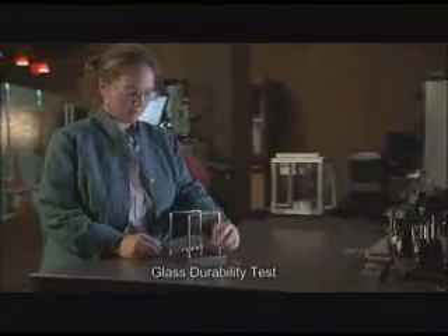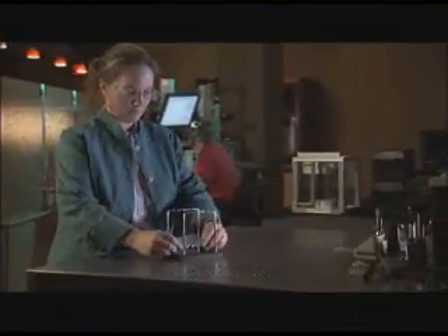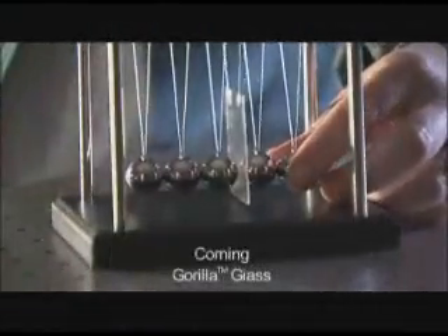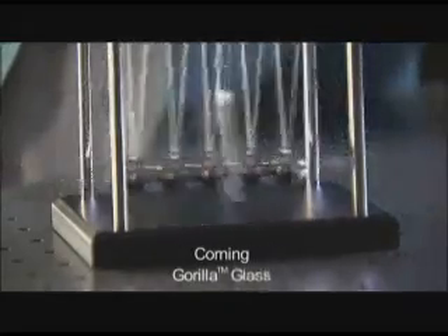Damage to ordinary glass can happen during direct or indirect contact with common everyday items, even a toy like this. Corning Gorilla Glass has been strengthened to resist the damage that would ultimately result with an alternative glass.